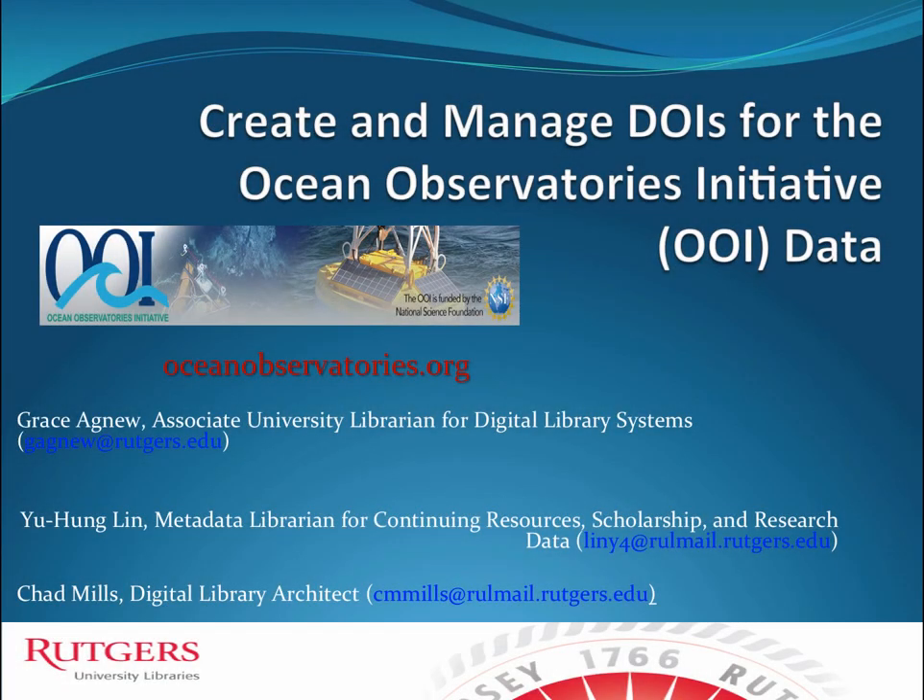This is a very interesting project that we're doing at Rutgers University. I'm presenting on behalf of two of my colleagues, both of whom are in my department. I'm Grace Agnew, Associate University Librarian for Digital Library Systems, and I'm reporting as part of a project team. Our typical project teams have a public services liaison who works with the relevant faculty on research data, a metadata librarian, and frequently for a project this size, a programmer.